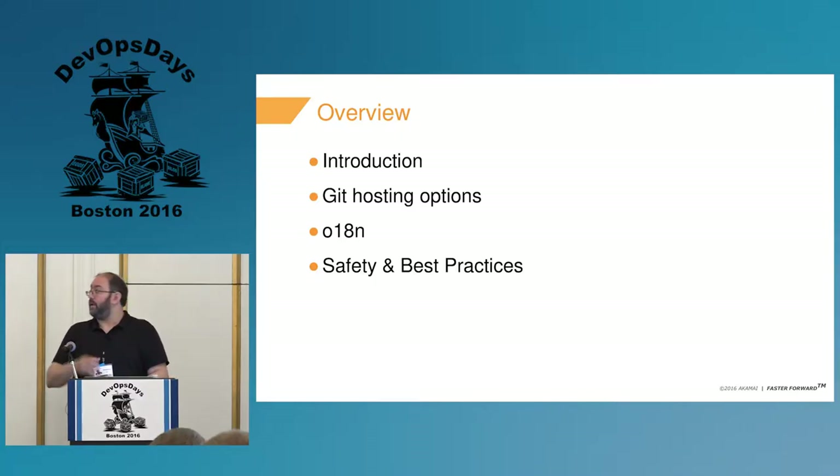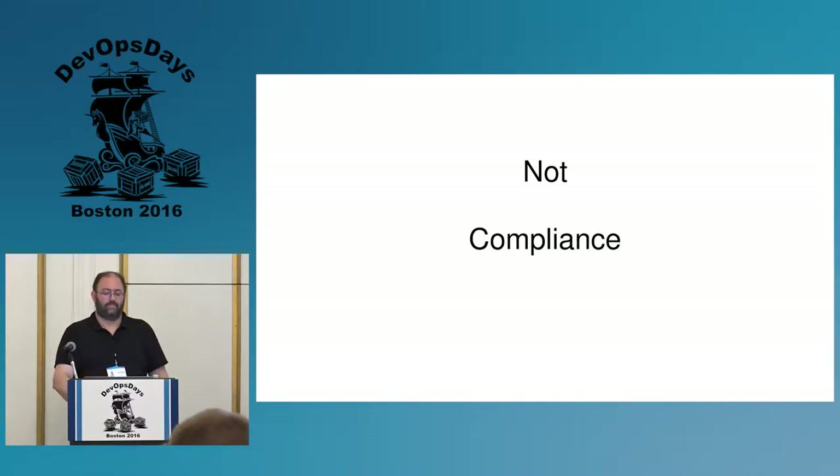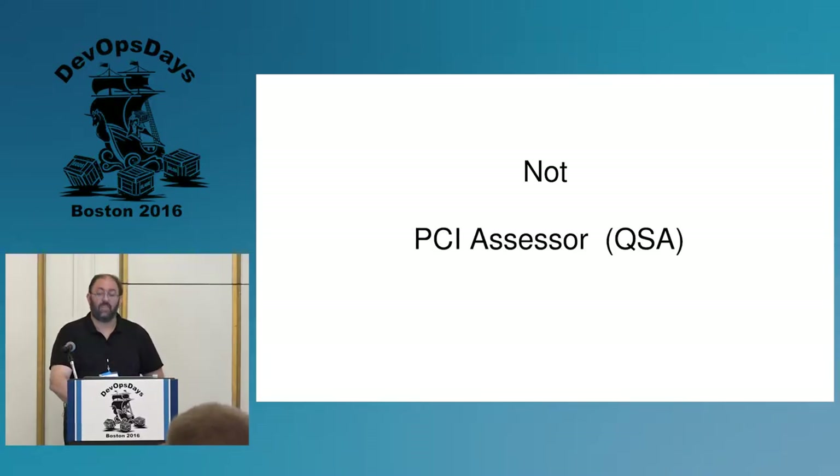I'm going to be talking about our experience building an enterprise Git repository — what we used and some of the interesting areas and problems we came into.